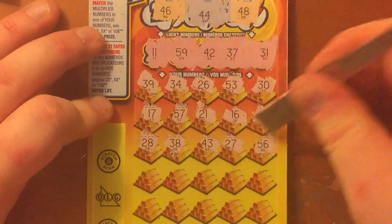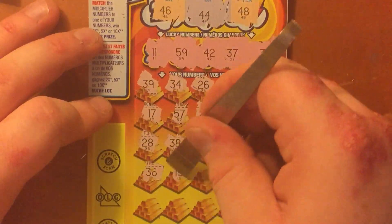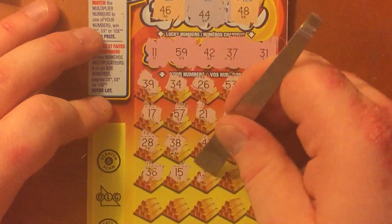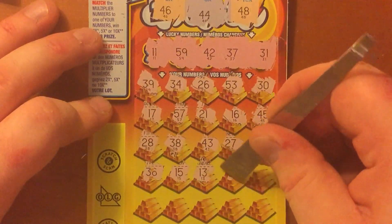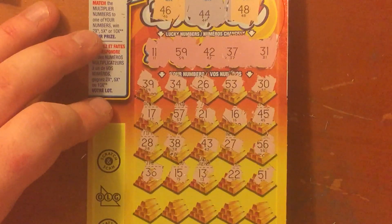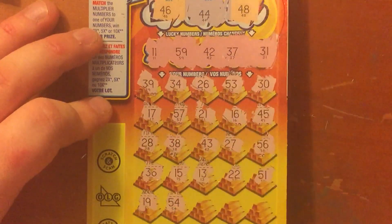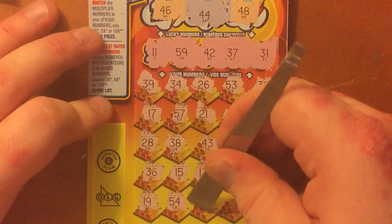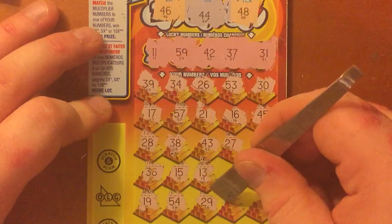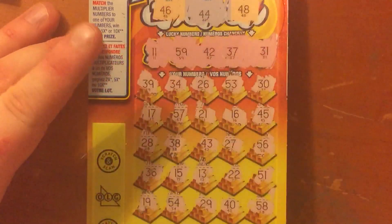This ticket is a big tease. 56, 36, 56, 15, 13, 22, 51, 19, 54, 29, 40, and 58. Okay, that one was a loser as well.